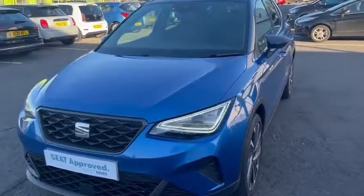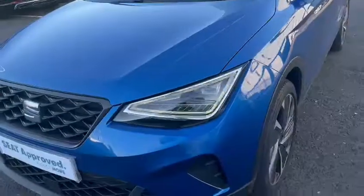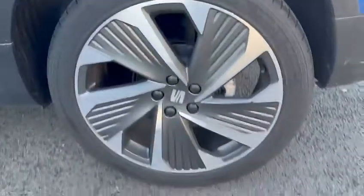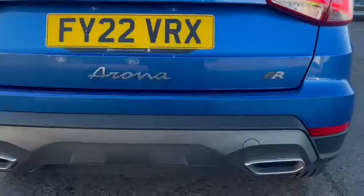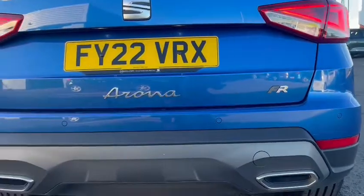Some of the key features on this vehicle: it does come with full LED headlights and also daytime running lights. We do also have the 18-inch performance alloy wheels. As we come to the rear of the vehicle, you will notice the two exhausts and also the rear parking sensors.